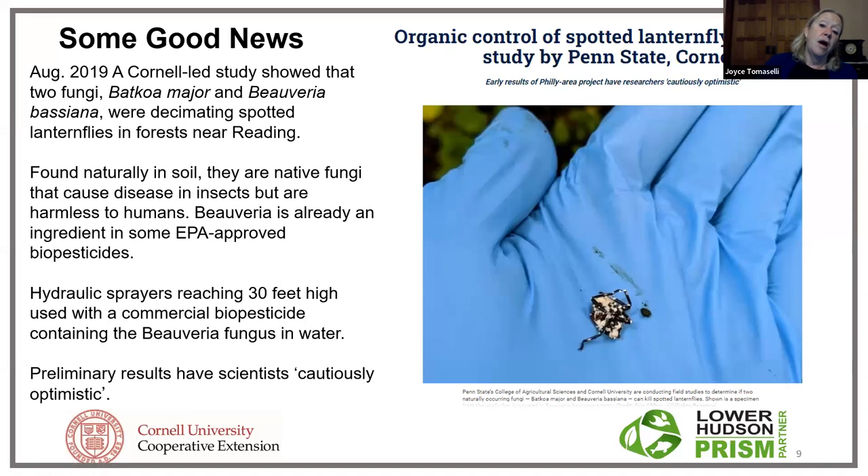The good news is that studies show two naturally occurring fungal pathogens have been found to kill adults and nymphs. They are native, and one is already an ingredient in some approved biopesticides, meaning approvals to make it more widely available will be accomplished much more quickly. Using big water cannons to spray huge trees, researchers are finding a lot of efficacy in killing spotted lanternfly. So there could be good news coming down the road.